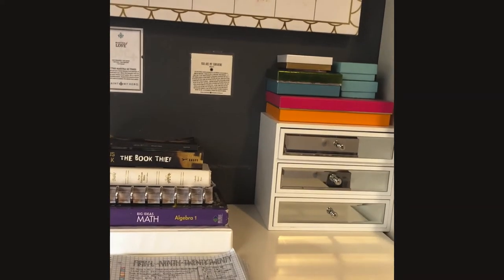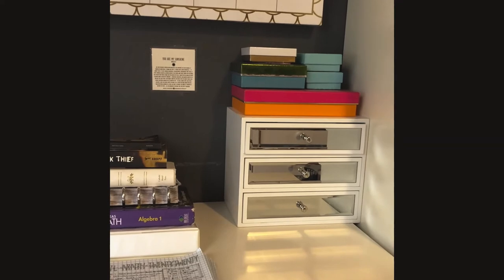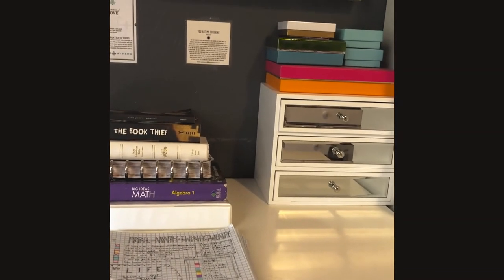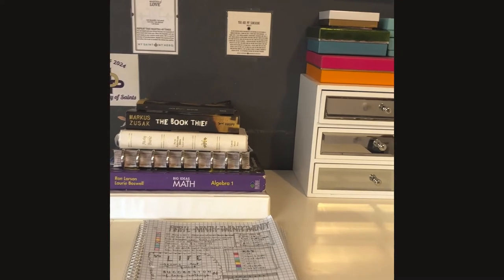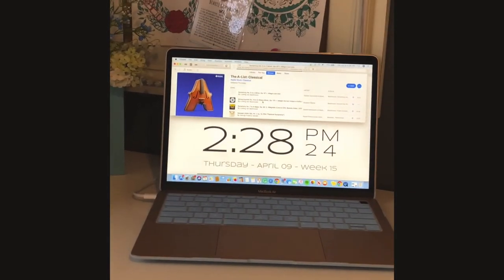Tip five: organizing. Everyone does better when their workspace is neat, so if you keep all of your pens, pencils, and school supplies organized in a desktop caddy or drawers in stacks like this, you can easily stay focused and organized.